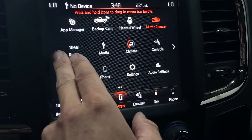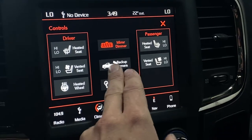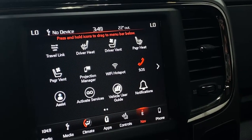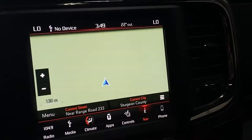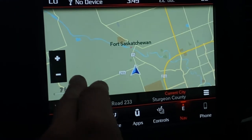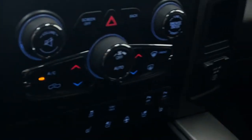Under controls, you can access the heated and cooled front seats. You can also pull up the backup camera and turn on or off the auto-dimming rearview mirror. In the navigation screen, you can set your home and work destinations and view the map, which allows you to zoom in and out of the screen.